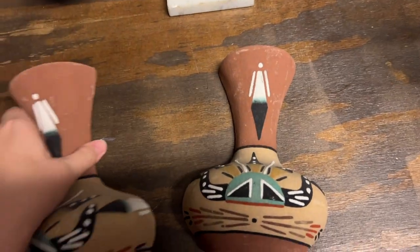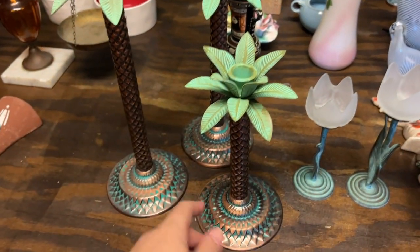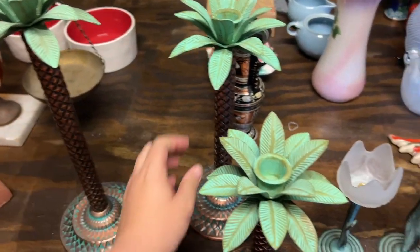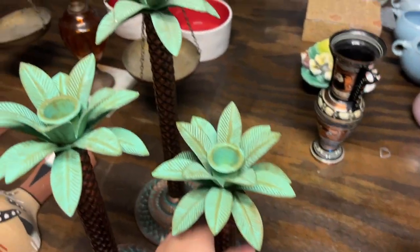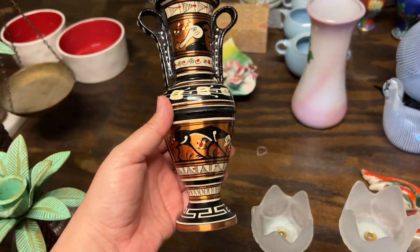Then I have these great palm tree candlestick holders — they're metal and they graduate in size. How nice would these be? Especially for summer with a little tropical vibe going on. I love those.